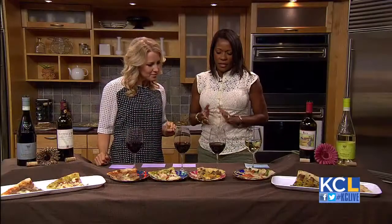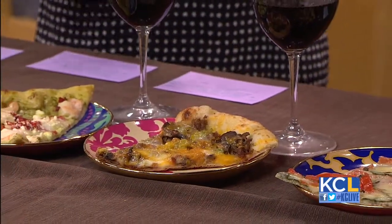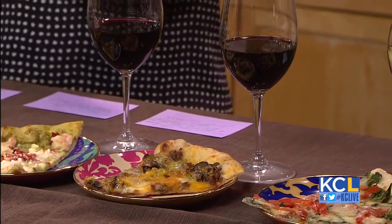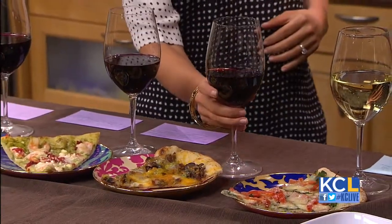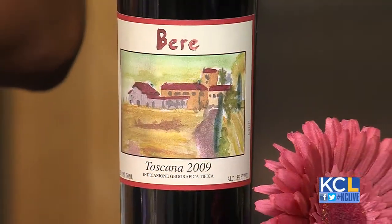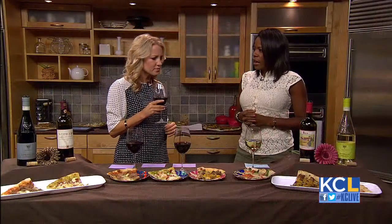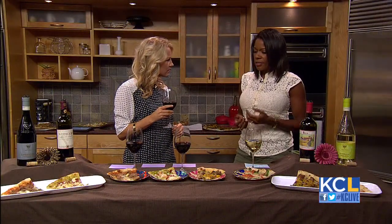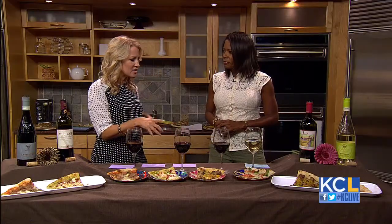The next one is a Berry Super Tuscan. Super Tuscan means Sangiovese, Cabernet Sauvignon, and Merlot — so it's a blended wine with a lot of complexity, but it's a great everyday wine. This vineyard prides itself on organic wines and taking care of the land. It's a great everyday wine at a great price, and we paired it with the KC Chiefs cheesesteak pizza. So while you're watching your Chiefs, have a little bit of Super Tuscan!